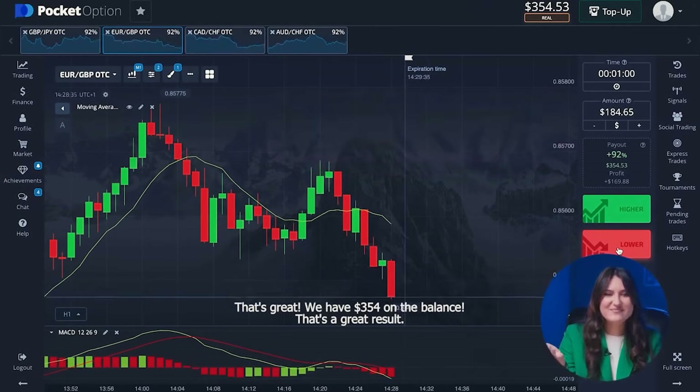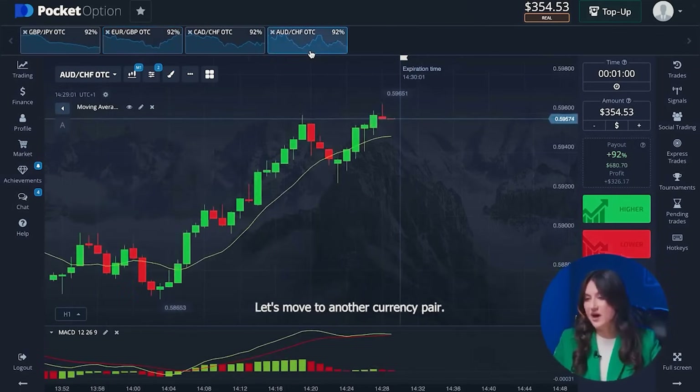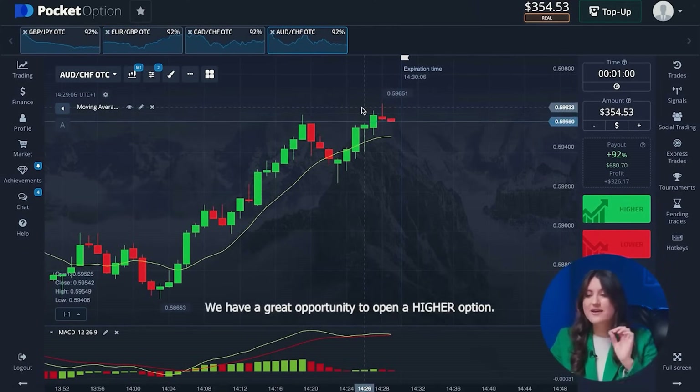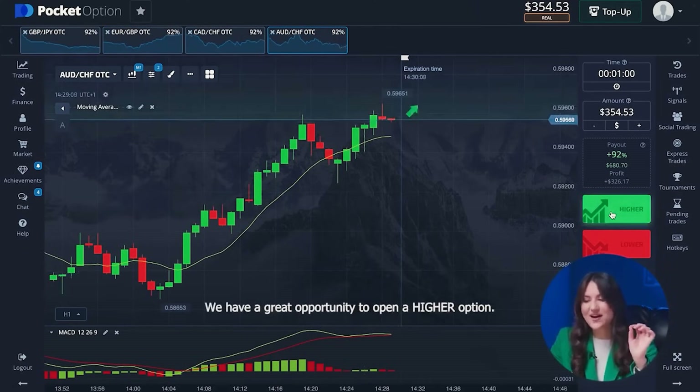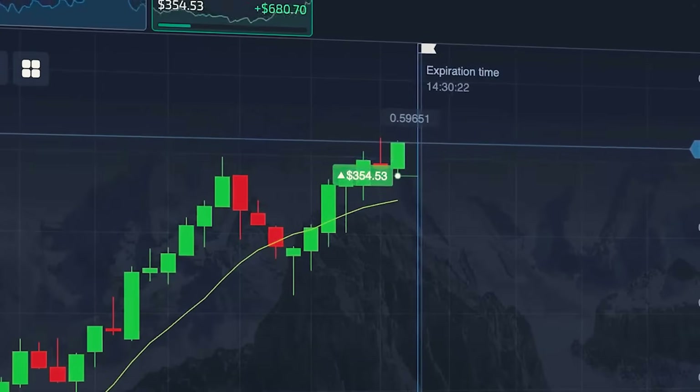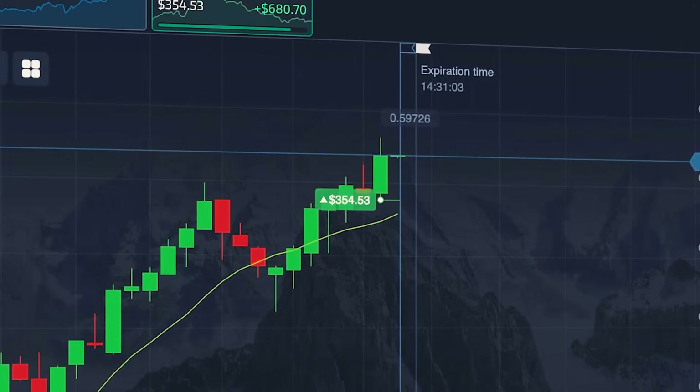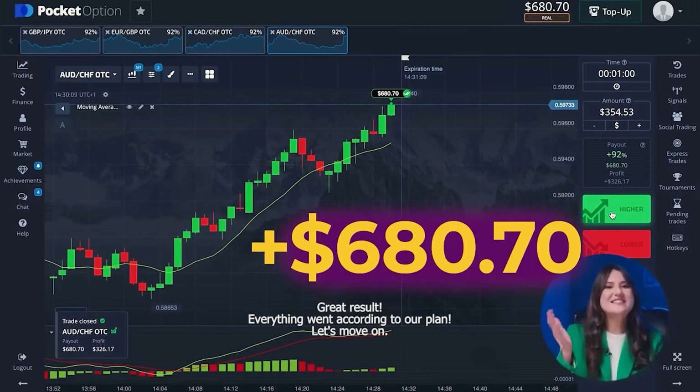That's a great result. Let's move to another currency pair. The price has passed the correction phase and started to rise rapidly. We have a great opportunity to open a higher option. What a success! Everything went according to our plan.